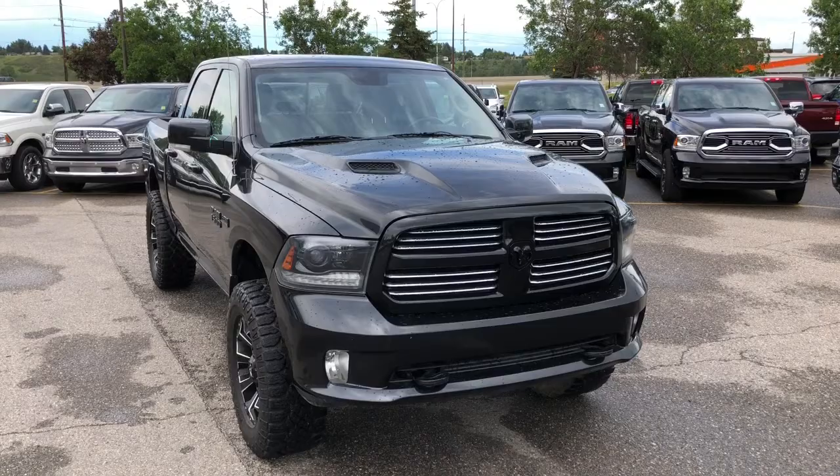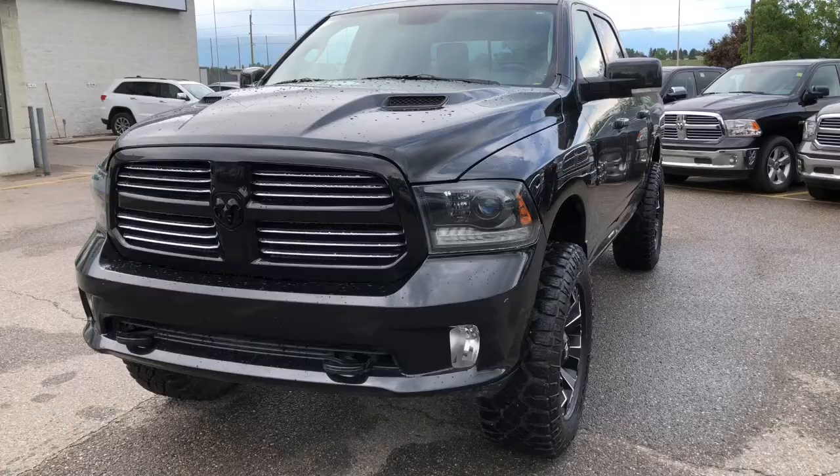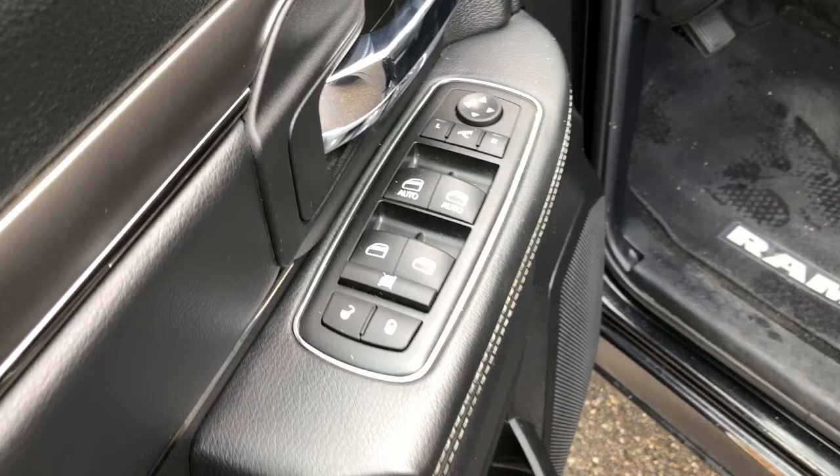Hello everyone, Nick from Courtesy Chrysler here, and today we're checking out this 2015 Ram 1500 Sport in a brilliant black crystal pearl. On your driver door you have your powered locks, windows, and mirrors.